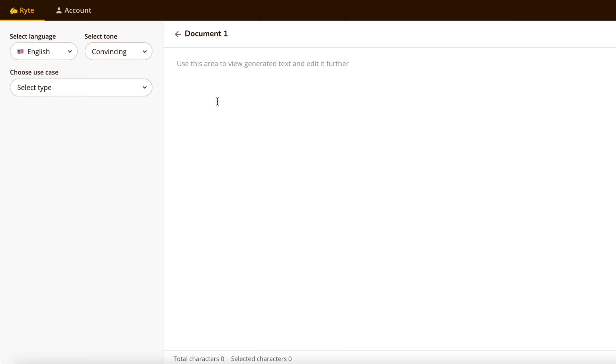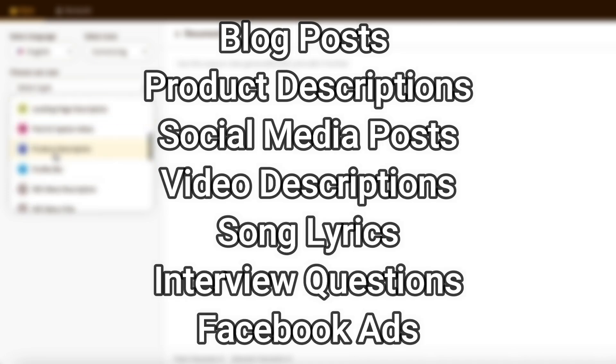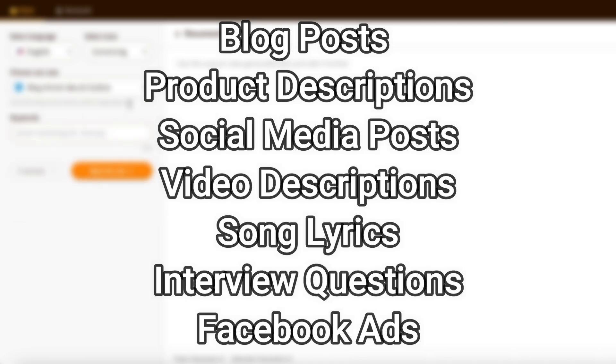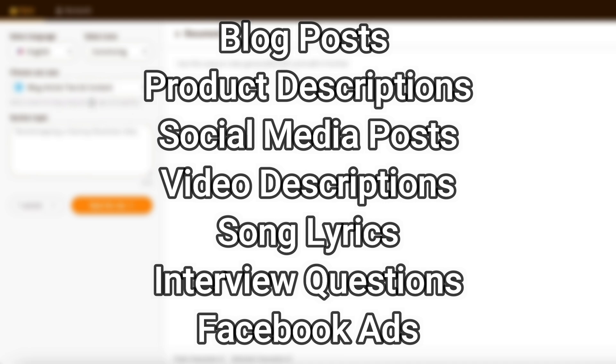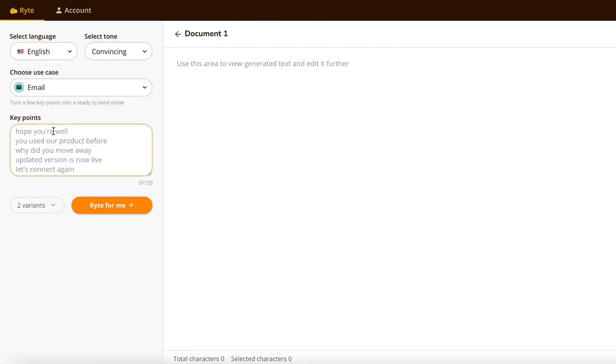Another advantage of Writer is its ease of use. The platform is user-friendly and intuitive, making it easy for users to create high-quality content quickly. With Writer, you can generate content in various formats, including blog posts, product descriptions, social media posts, video descriptions, song lyrics, interview questions, and Facebook ads.